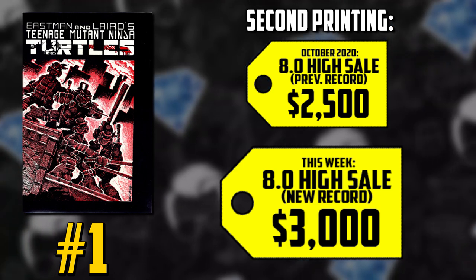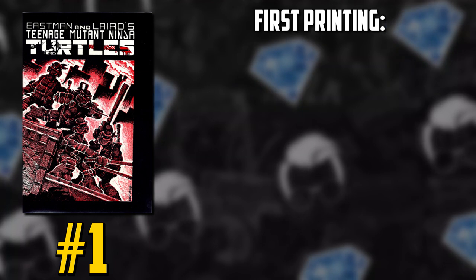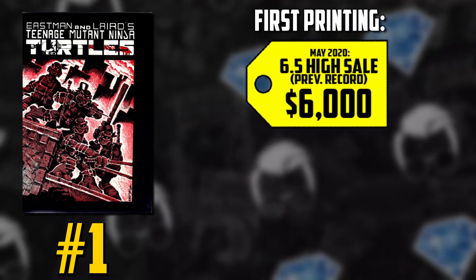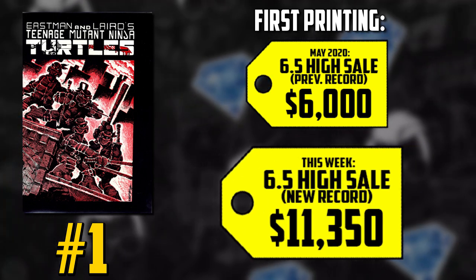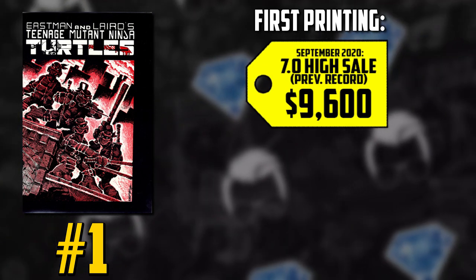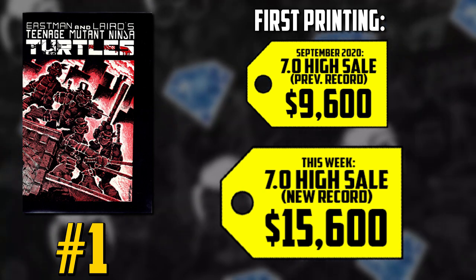On to the big boy — the first printing, the reason why you're all here. A CGC 6.5 had a high sale of $6,000 in May, almost doubled, selling at $11,350. And then a 7.0 which sold for $9,600 in September sold for $15,600, breaking records in all grades and all printings.